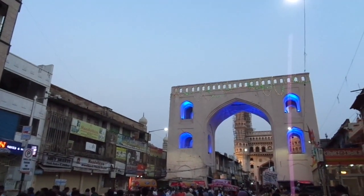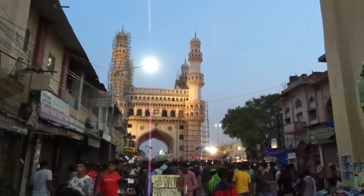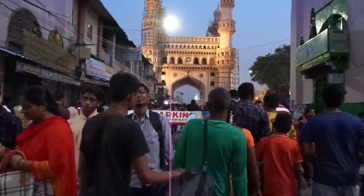I am entering from the east of the Charminar. I just parked my bike in front of the east gate. Namaskaram guys. On the occasion of Ramadan, I have decided to cover the Charminar sun festival.